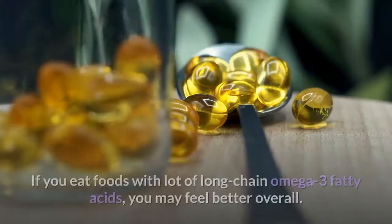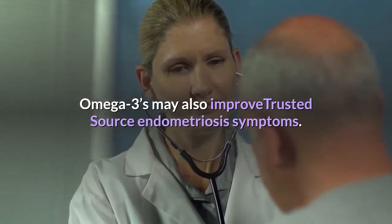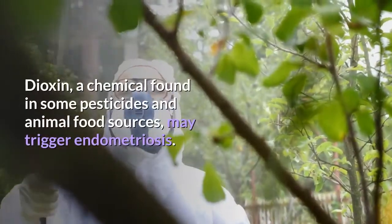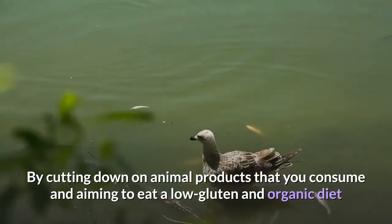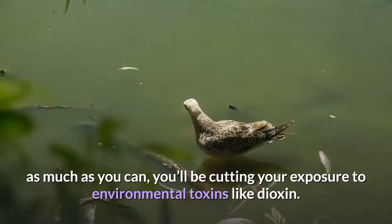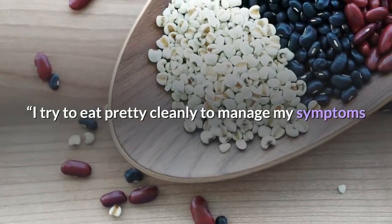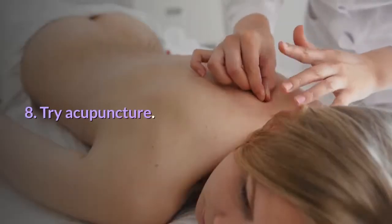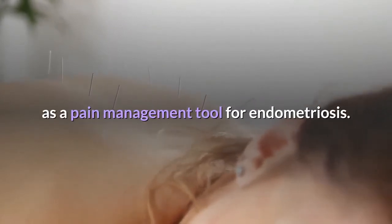6. Know that fatty acids are your friend. Eating foods with lots of long-chain omega-3 fatty acids may help you feel better overall, and omega-3s may also improve endometriosis symptoms. 7. Go natural. Dioxin, a chemical found in some pesticides and animal food sources, may trigger endometriosis. By cutting down on animal products and aiming to eat a low-gluten, organic diet, you'll reduce your exposure to environmental toxins like dioxin. Connolly also shared that she tries to eat cleanly and avoids soy at all costs due to the hormonal spike it can cause. 8. Try acupuncture, which researchers have been optimistic about as a pain management tool for endometriosis.